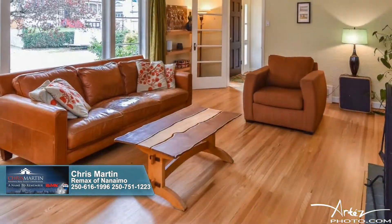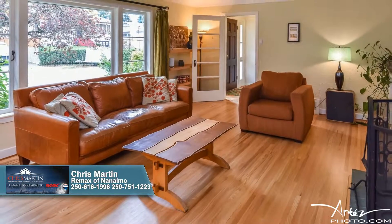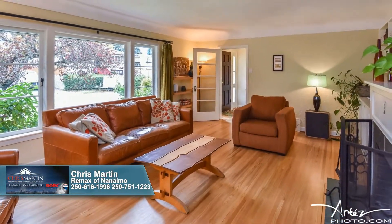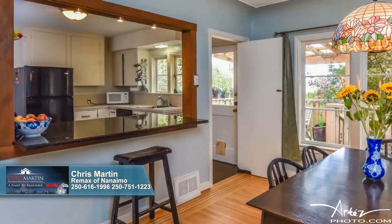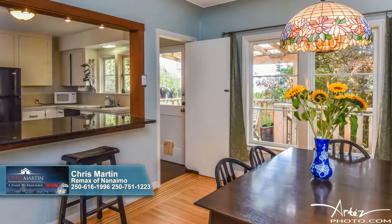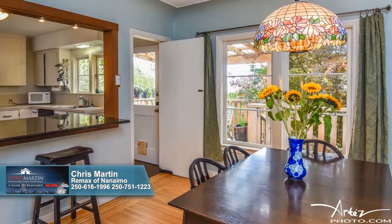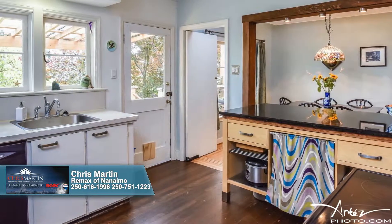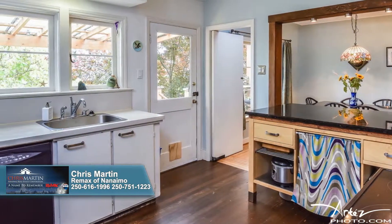Once inside, you'll fall in love with the refinished hardwood floor's inlaid walnut trim, the wood-burning fireplace, and nearby custom shelving. Vast windows illuminate both the living room and adjacent dining room, where a pass-through with an eating bar makes entertaining a breeze. Bright and functional, the kitchen features a built-in dishwasher and access to the covered rear deck — let the grilling begin.